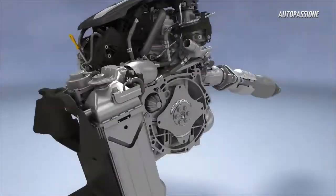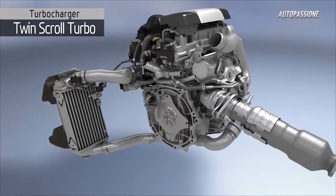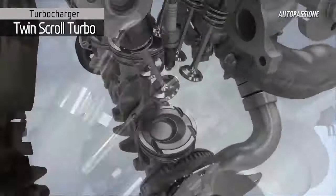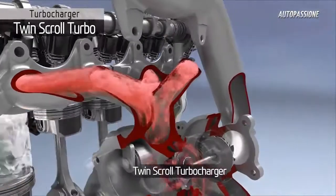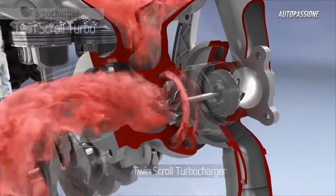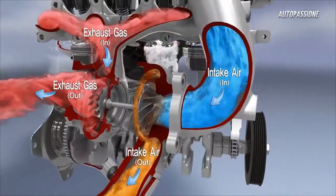The Gamma Turbo GDI engine and its turbocharger system deliver both high performance and a fun-to-drive experience. The turbocharger uses a twin-scroll type turbine housing, which maximizes the exhaust gas energy, improving the efficiency of the turbo and its benefits to engine performance.